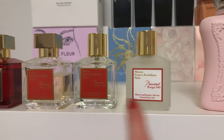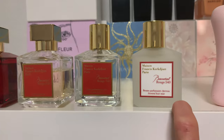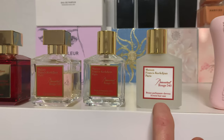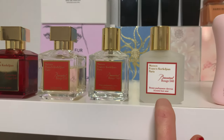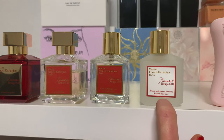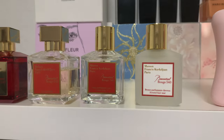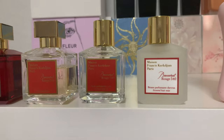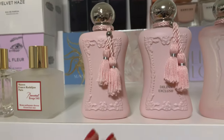Also, I have the Baccarat Rouge 540 body oil and hair mist — honestly, you don't need those. When they're empty I won't rebuy them; I'll get the body cream instead, which does a better job. I don't recommend purchasing either the body oil or the hair mist — they're really not worth it.